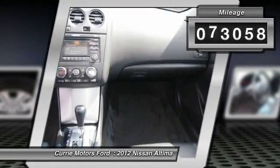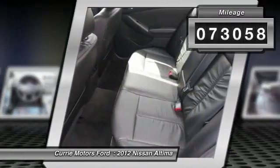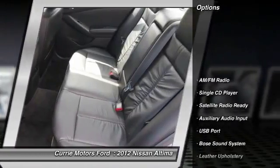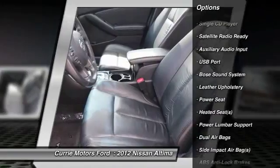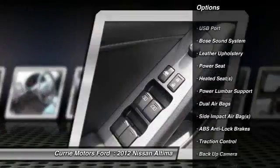This vehicle has less than 75,000 miles. Here are some of this vehicle's great options: heated seats, traction control, backup camera, Bose sound system,